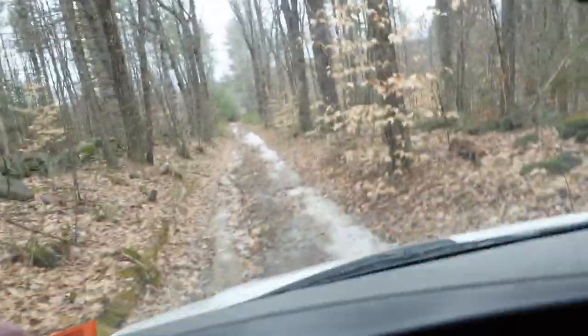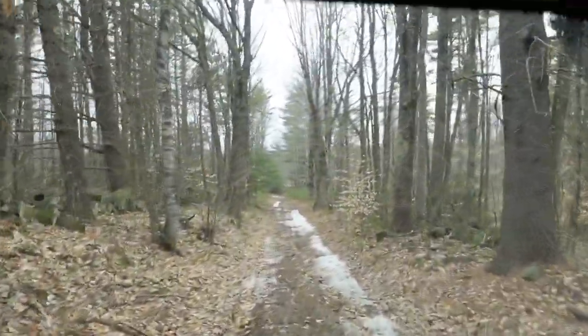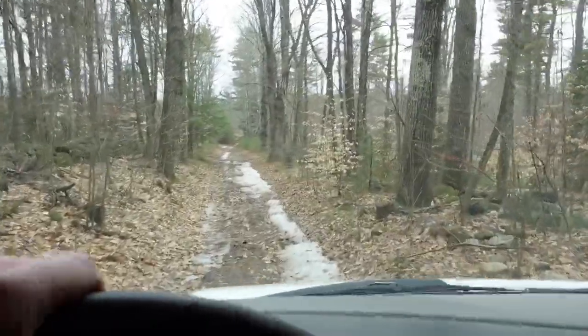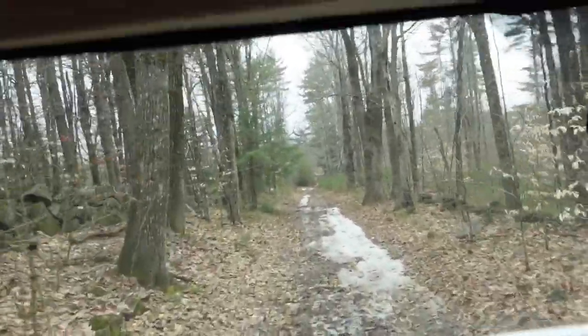Driving through the mud puddle — I don't know how much mud we really got on the van but hopefully it at least looked cool on camera. We've got a little more soupy mud right here — drive through. We are almost out of the trail, I mean it this time — we're almost to the pavement.